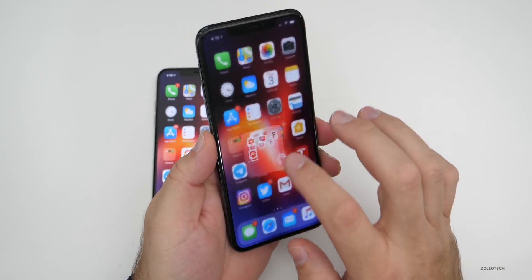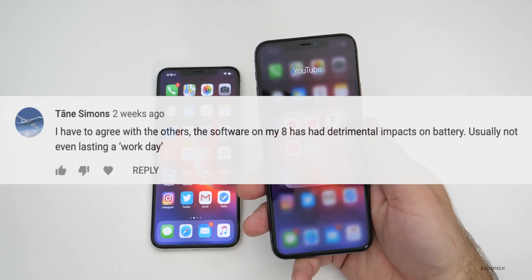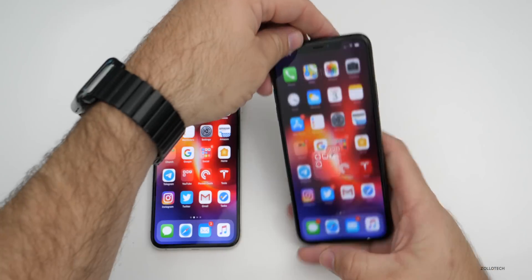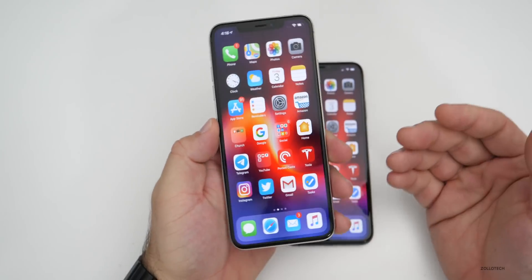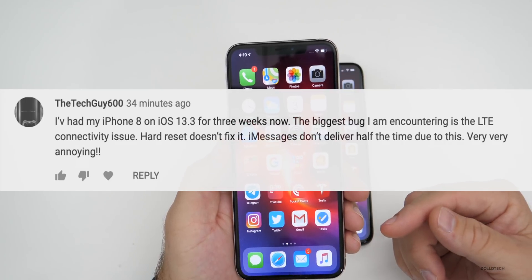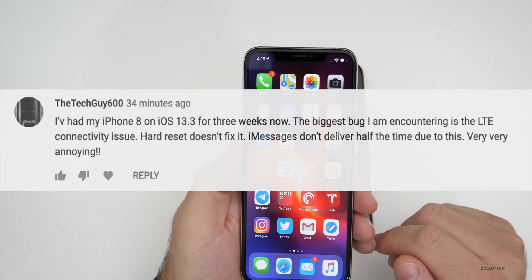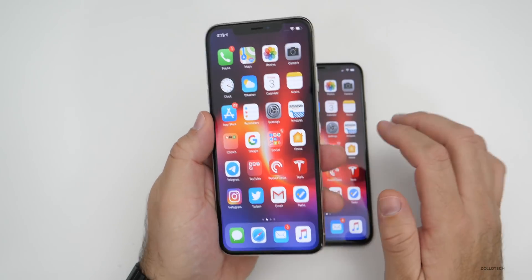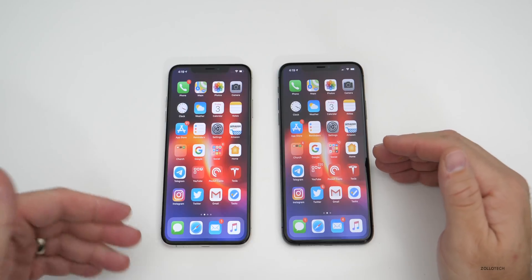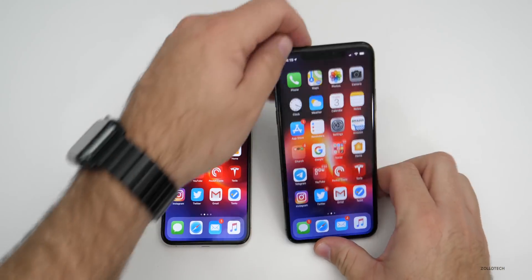Here are a couple of comments I wanted to show you. One said: 'I have to agree with the others — the software on my iPhone 8 has had detrimental impacts on battery, usually not even lasting a work day.' That's from a couple of weeks ago regarding iOS 13.3. Another comment posted about an hour ago says: 'I've had my iPhone 8 on 13.3 for three weeks. The biggest bug is the LTE connectivity issue — hard resets don't fix it, and iMessages don't deliver half the time.' If you have a device with an Intel modem — basically iPhone X and newer depending on the variant — you could have those issues.